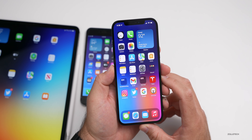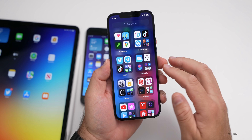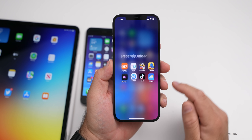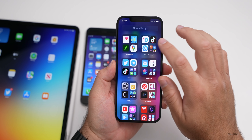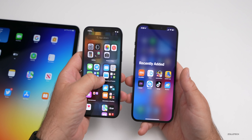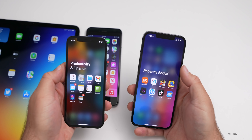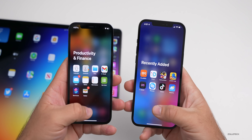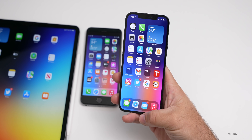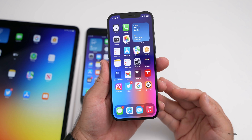One last thing: some people said the folder animation was a little bit different in beta five. Comparing beta four and beta five, the animation looks to be basically the same, so there's not much of a visible difference there. But those are all the additional features of iOS 15 beta five.